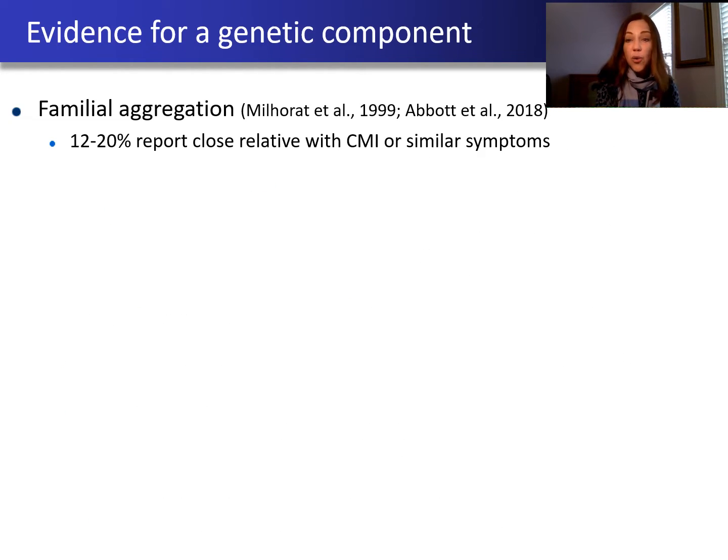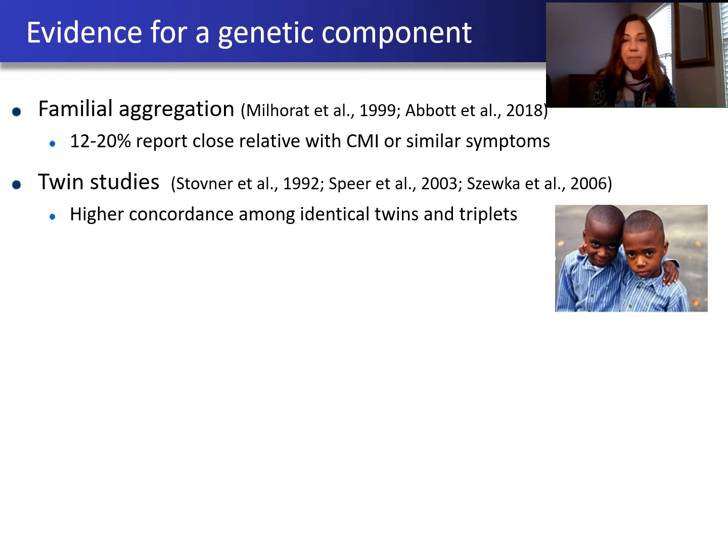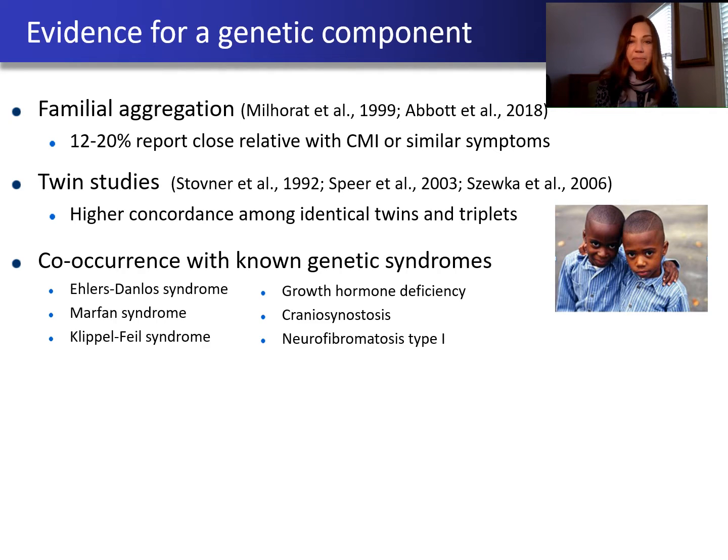So how do we know genetics is important for Chiari malformation? The first is simply that it runs in families. If we look in the general population, any individual has about 1% risk. But if we look within families of someone who has Chiari malformation, their relatives have about 12 to 20% risk — which is elevated over the general population. We also know that when we look at identical twins and triplets, they tend to be much more similar when it comes to Chiari. And Chiari often co-occurs with a number of other conditions which we know are genetic, such as Ehlers-Danlos syndrome and Marfan syndrome.